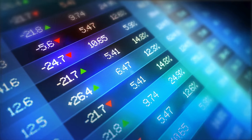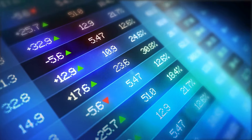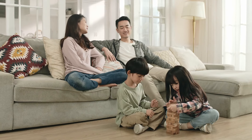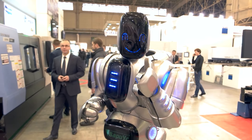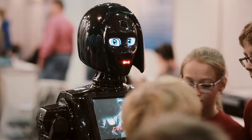Consumer adoption: with a price point significantly lower than existing high-end models, which can exceed $50,000, these robots are positioned to attract a broader consumer base, particularly among middle-class families. Many companies have utilized crowdfunding platforms to gauge interest and secure funding for their robots, indicating strong consumer demand and potential for widespread adoption.